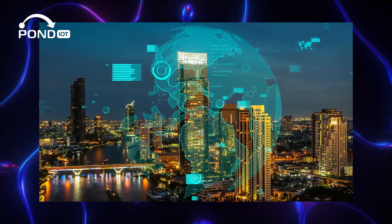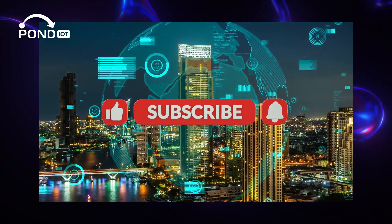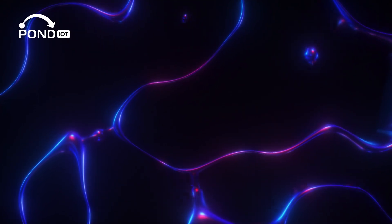That's all for today's deep dive into how IoT sensors work. Thanks for watching and see you in the next video.